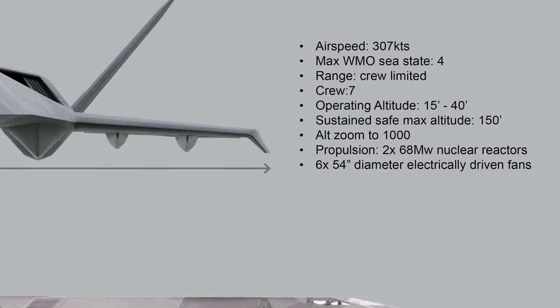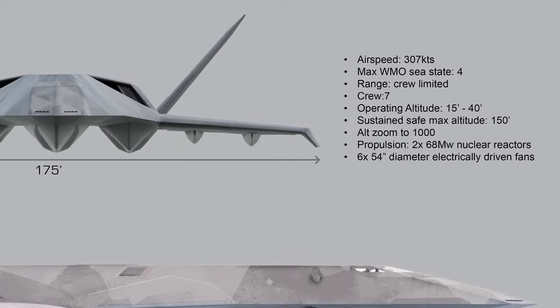Maximum sea state for safe take-off and landing: 4. Range: crew endurance limited. Crew: 7. Operating altitude: 15 to 40 feet. Sustained safe max altitude: 150 feet. Zoom altitude: 1,000 feet.